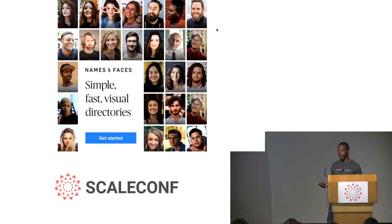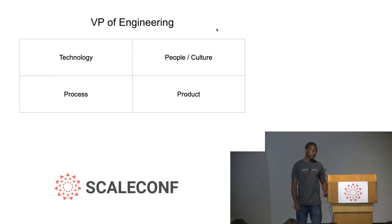It is a mobile app and we also have a web app. If you want to hear more about Names and Faces, I'm happy to chat after the talk. You can also download the app from the App Store or the Play Store — after you download it, it will allow you to try a demo company. At Names and Faces, I work as the VP of engineering, and my day-to-day role falls into these four areas.